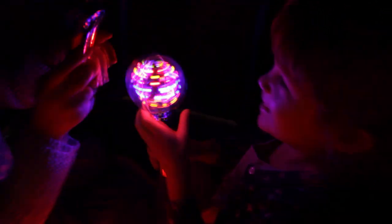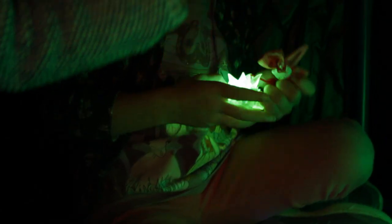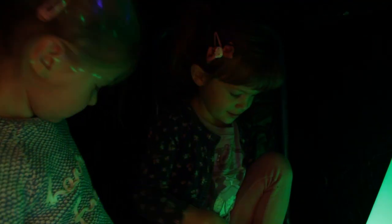Children love to hide in dens and to engage in imaginative play. The dark cave is a magical learning environment where children from 12 months of age can explore light, dark and shadows.